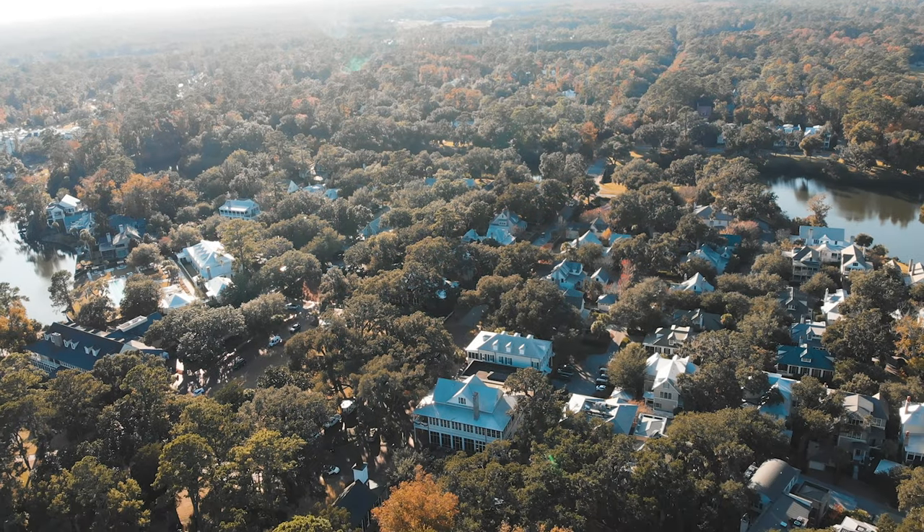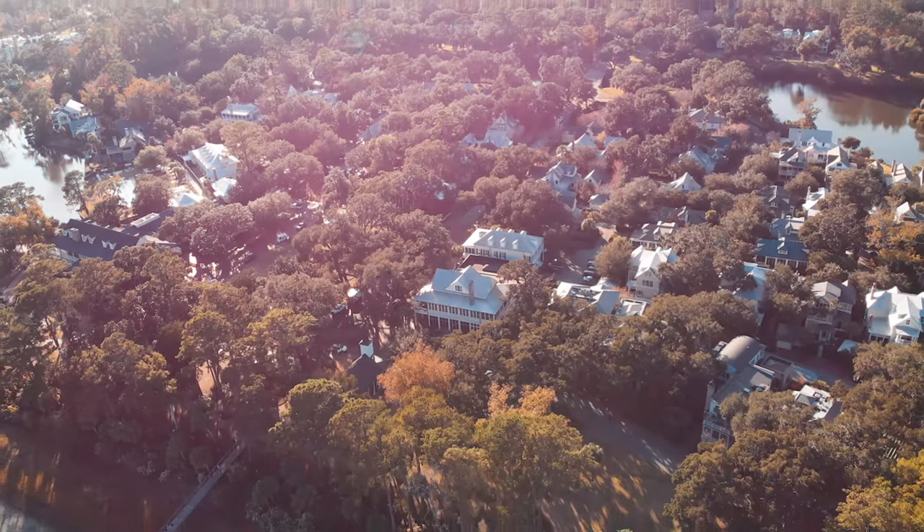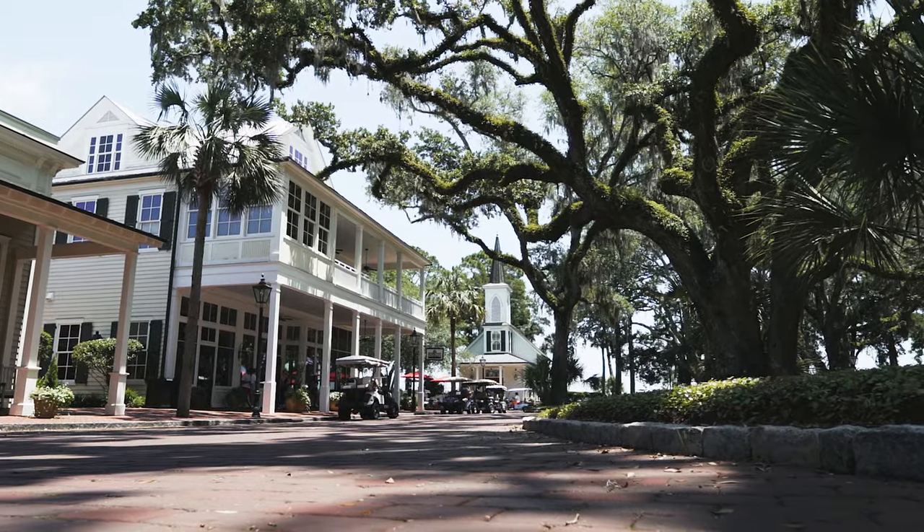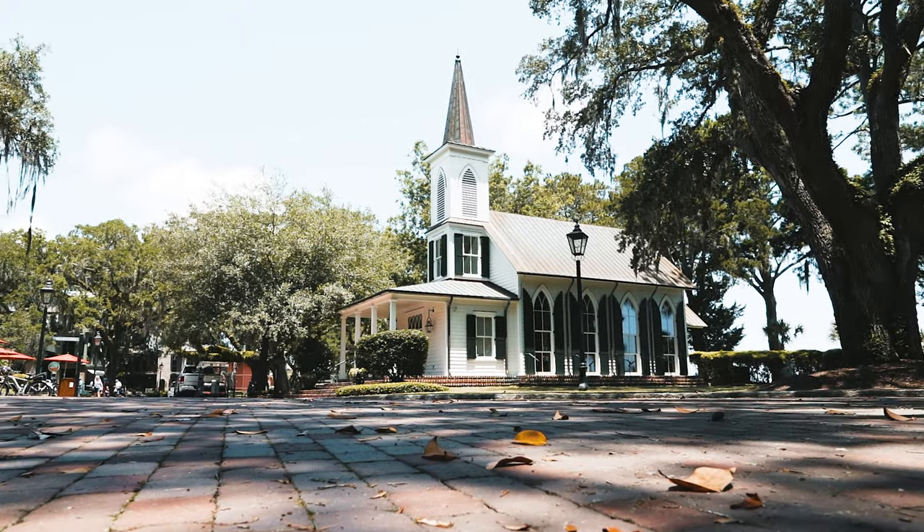Then you have Wilson Village, which is the original village of the property where the ruins are, the Buffaloes Resort, and the original River House. Moving south past that, we have River Road, which features more tight-knit cottages and medium-sized houses closer together.